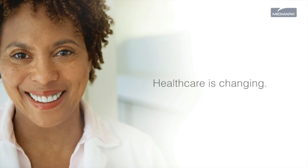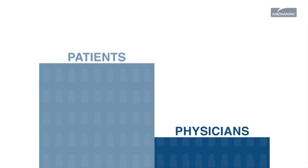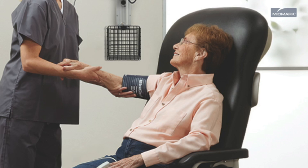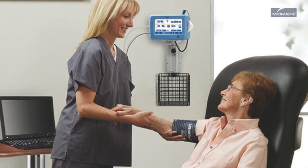Health care is changing. More patients, less providers, and increased government reporting requirements will affect everything from how many patients you see in a day and how you care for them, to the way you run your practice and are compensated.